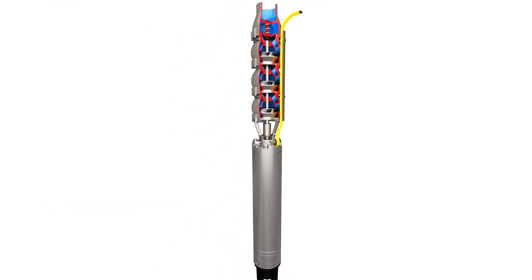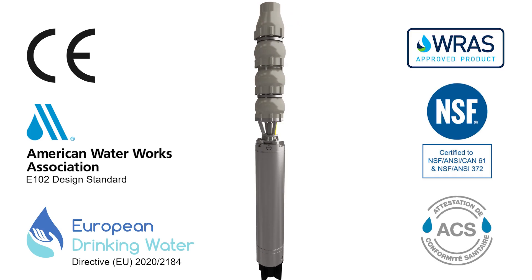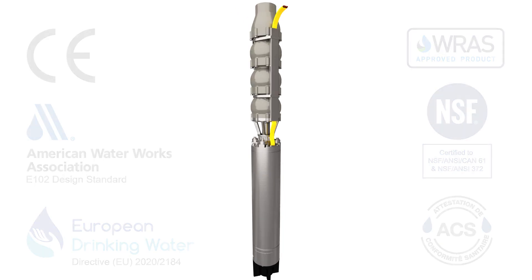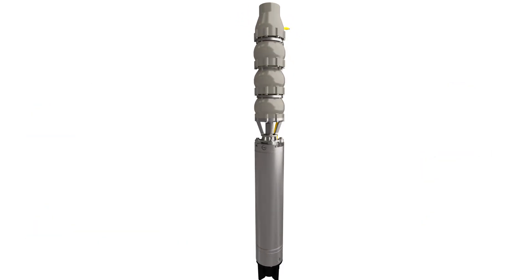The Byron Jackson H2O Plus has certifications for drinking water in North America, Europe, the Middle East, and other regions. The Byron Jackson Sub-M H2O Plus is ideal for a variety of deep well water applications.